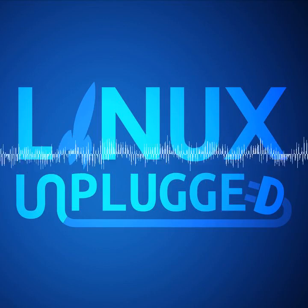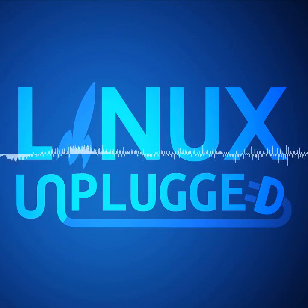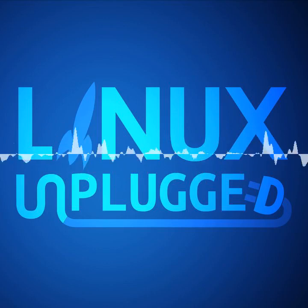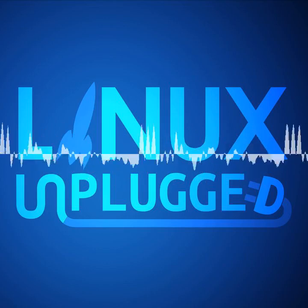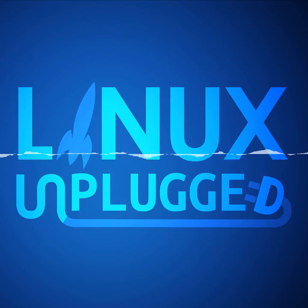Welcome to Linux Unplugged. It's currently freezing its you-know-what off down in the heart of Texas. My name is Chris. My name is Wes. Hello, Mr. Payne. Now, we have a heck of a show. It's good to be back. After getting all married up and traveling down to Texas, we put together a show packed full of community news, including some really surprising stories this week.